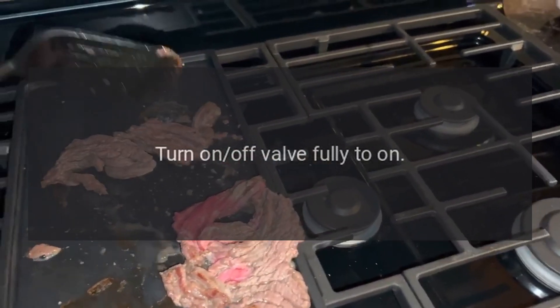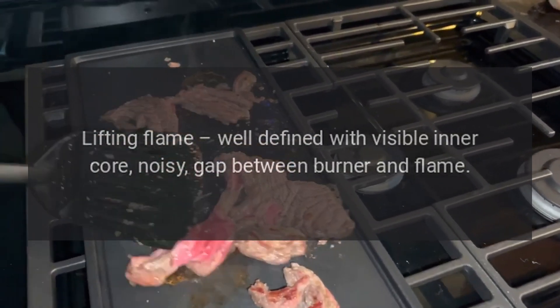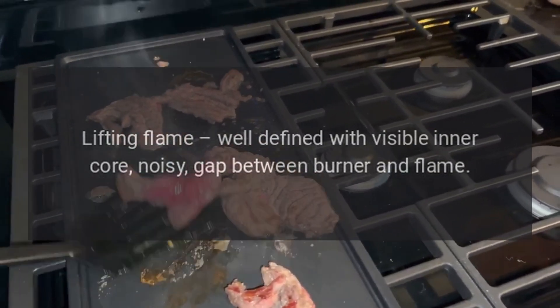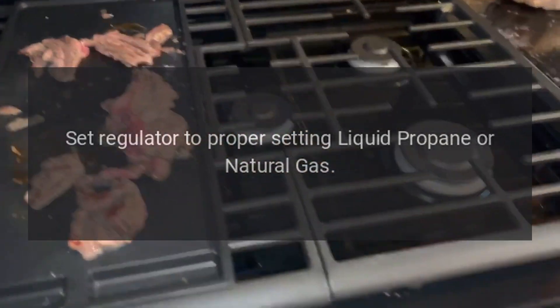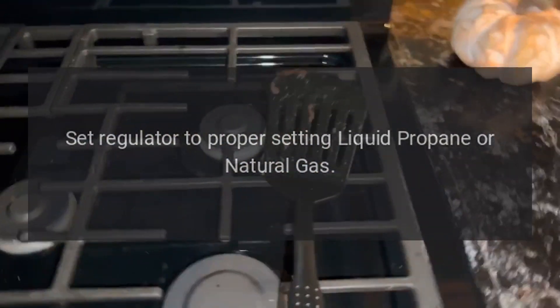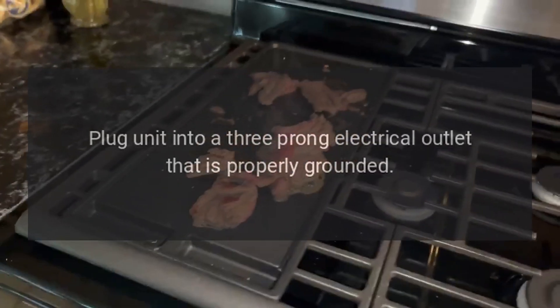Lazy flame: floats, larger in size than normal — fill the propane tank, turn the on/off valve fully to on. Lifting flame: well defined with visible inner core, noisy gap between burner and flame — set the regulator to the proper setting for liquid propane or natural gas.